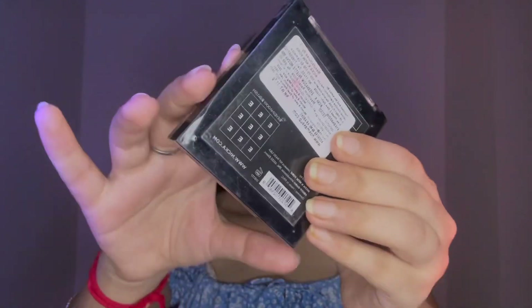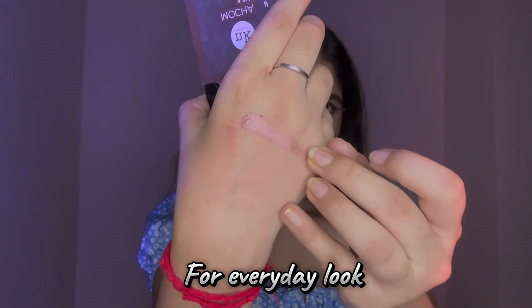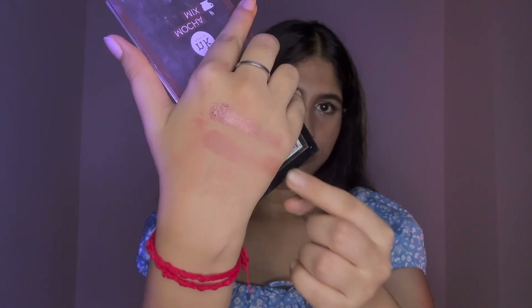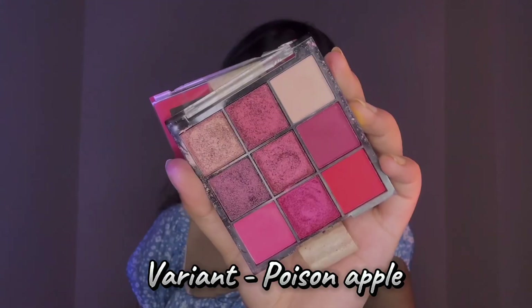Next I have the Mocha Mix palette by Nykaa. This is all about absolute brown shades, so it's great for everyday looks. Both the shimmer and matte shades are really impressive. It's an everyday must-have palette — perfect for neutral and minimalistic looks.